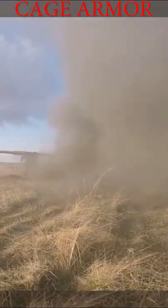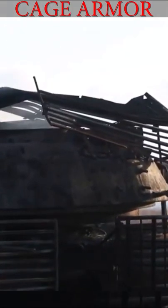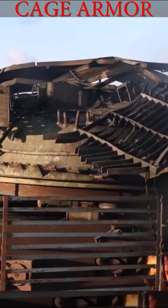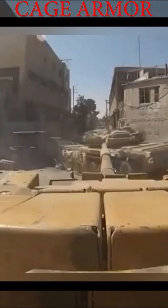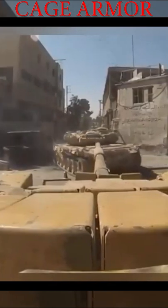It disrupts the shaped charge of the warhead by either crushing it, preventing optimal detonation from occurring, or by damaging the fusing mechanism, preventing detonation outright. This technique can save the tank, especially in urban warfare.